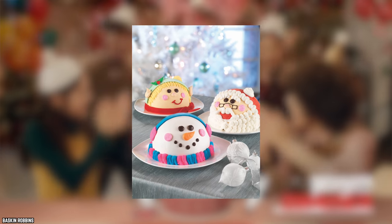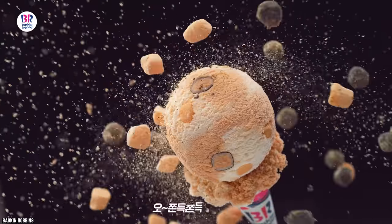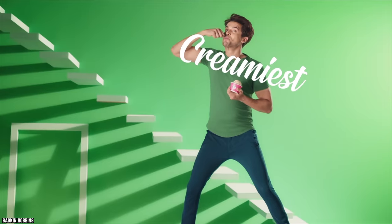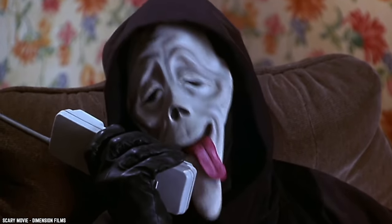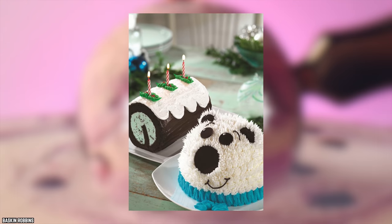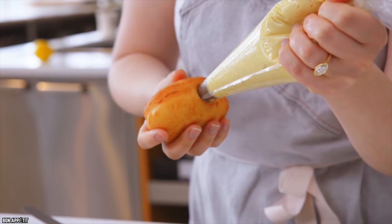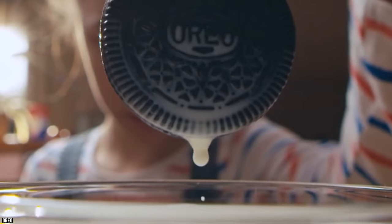Baskin-Robbins' Elf Cake is almost too adorable to eat. The scrumptious cake can be customized with any Baskin-Robbins ice cream flavor — why not add eggnog-flavored ice cream to make it even more festive? Buddy the Elf would approve. The Polar Bear Cake is one of the most popular desserts during the holiday season. The fur is made of icing, and the ears are made of Oreo cookies.